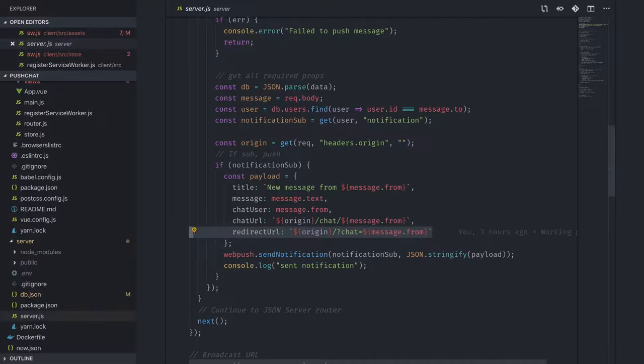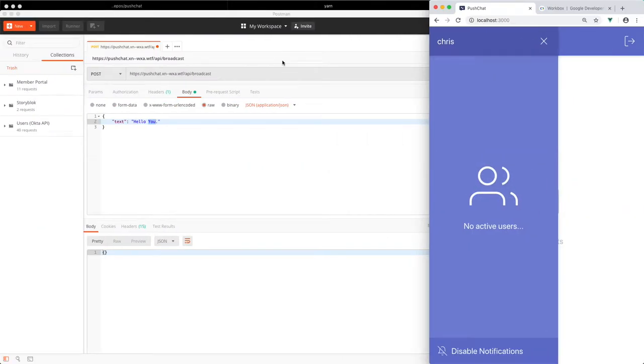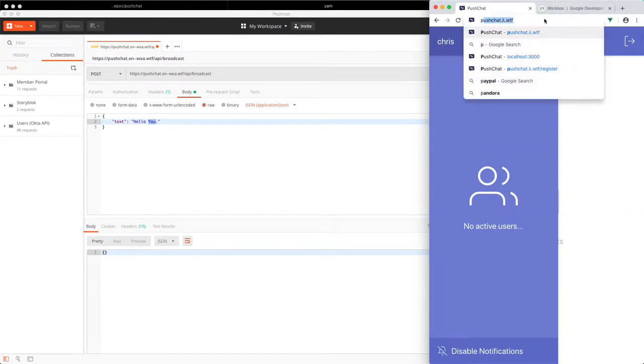When the user hits that URL, my Vue application's router before-hook internally deep-links them to the correct chat conversation. So on my server, I send them to the origin slash with a query string that tells the app where to go, and the app handles the routing internally from there.